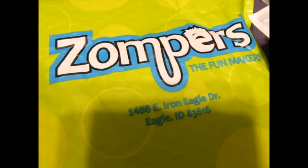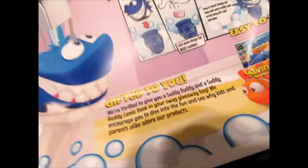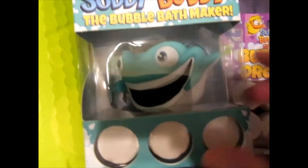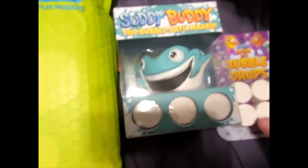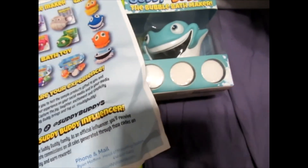From the Zompers group, we got something called Suddy Buddy — the bubble bath maker. I did not see that there that day, but this is pretty cool. It looks like you put him on the faucet and then you put these bubble drops and it makes a bubble bath. When I was young we used to have Mr. Bubble — that's what we used for the bubble bath. So the Suddy Buddy is going to make one of my friend's kids clean as a whistle.